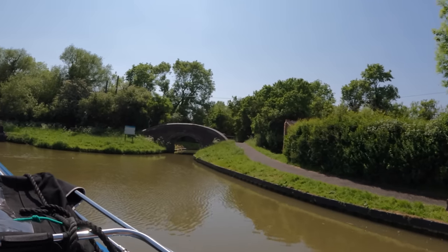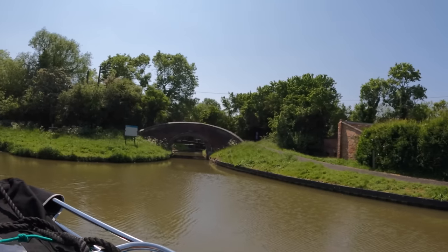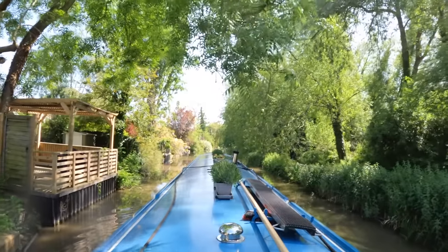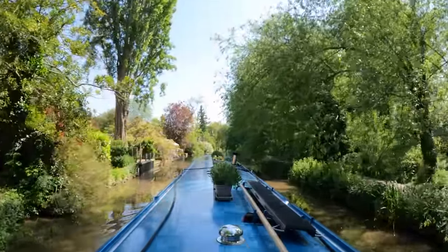So this is Duke's Cut and that's the entrance to the River Thames - we're going to go that way on Monday, or tomorrow, we'll see. We're in the centre of Oxford. We finally ended our journey arriving in Oxford on time. The Oxford Canal has been good to us both in winter and late spring.